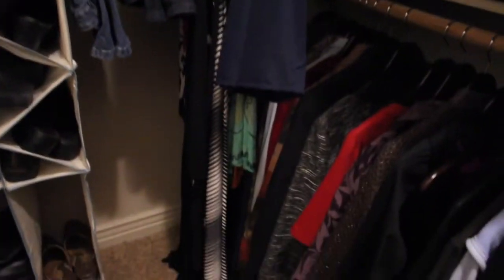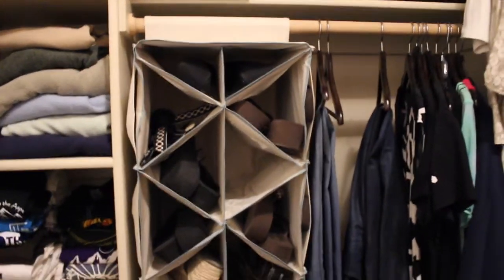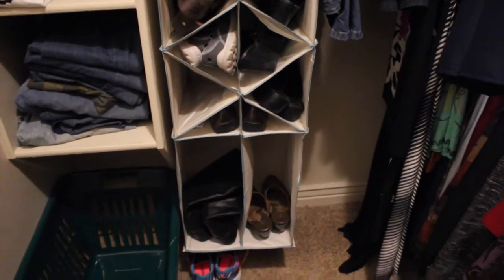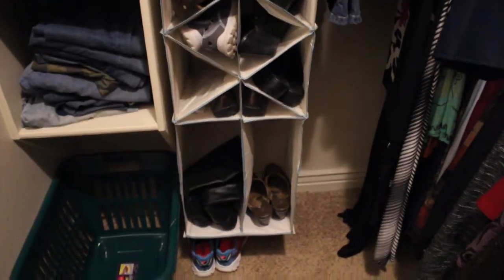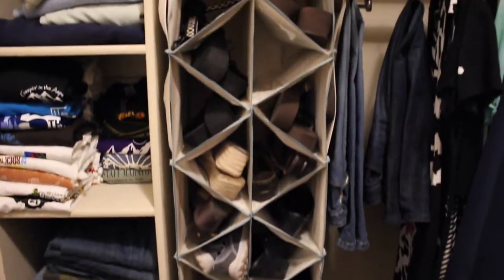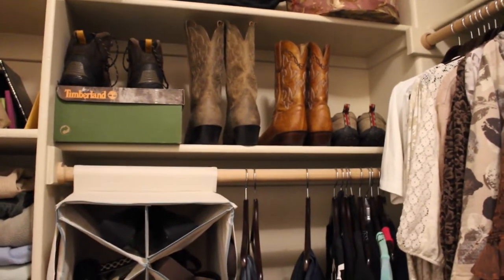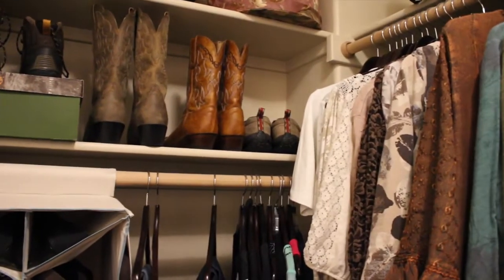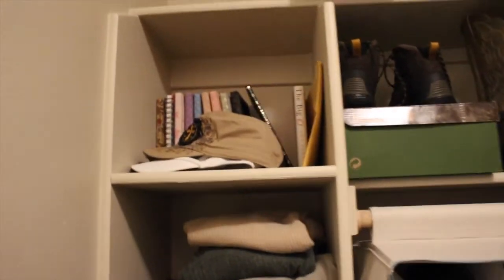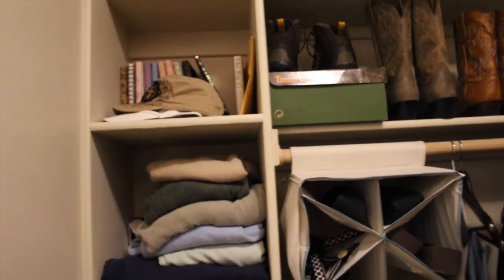Moving the laundry basket freed up space to spread out my dresses so they can actually hang here. I have a few pairs of pants hanging here too. I got this shoe organizer — I'll tell you more about the deal I got on that. I was able to take all my shoes off the floor; I kept my tennies down there, but everything else — flip-flops and everything — fit in the organizer. I also got rid of shoes I don't wear anymore and was able to put another pair of hiking shoes on the shelf.